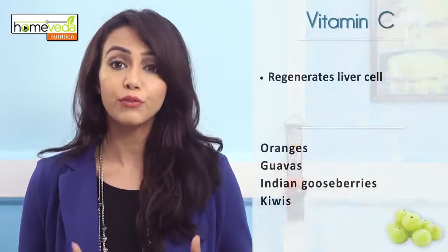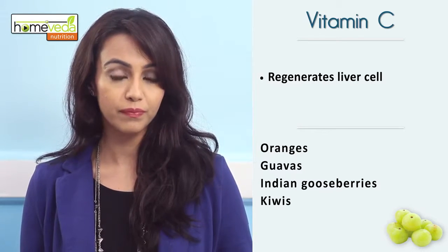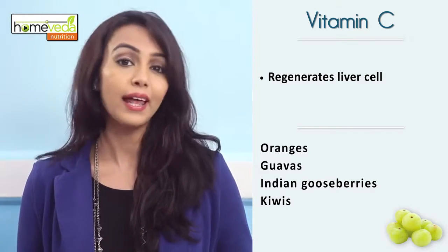Make sure to eat fruits rich in vitamin C, as these aid in liver cell regeneration. Consume fare like oranges, guavas, Indian gooseberries, and kiwis.